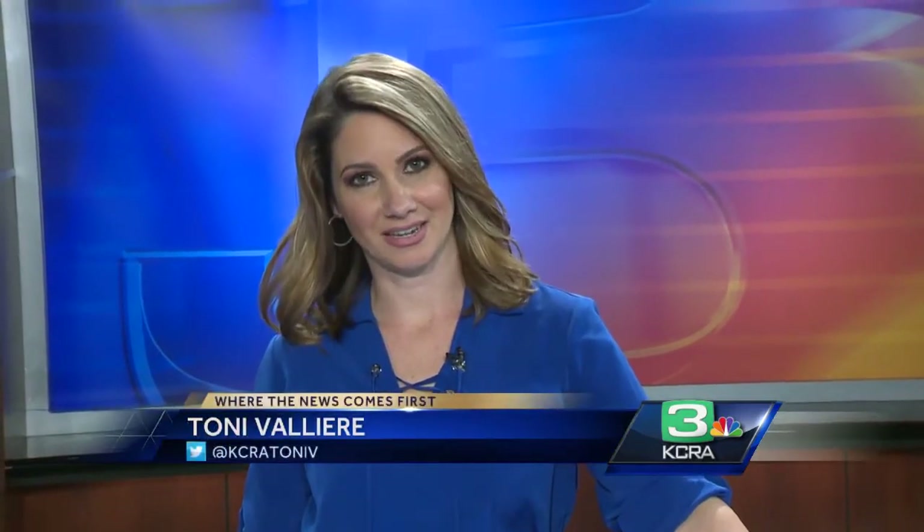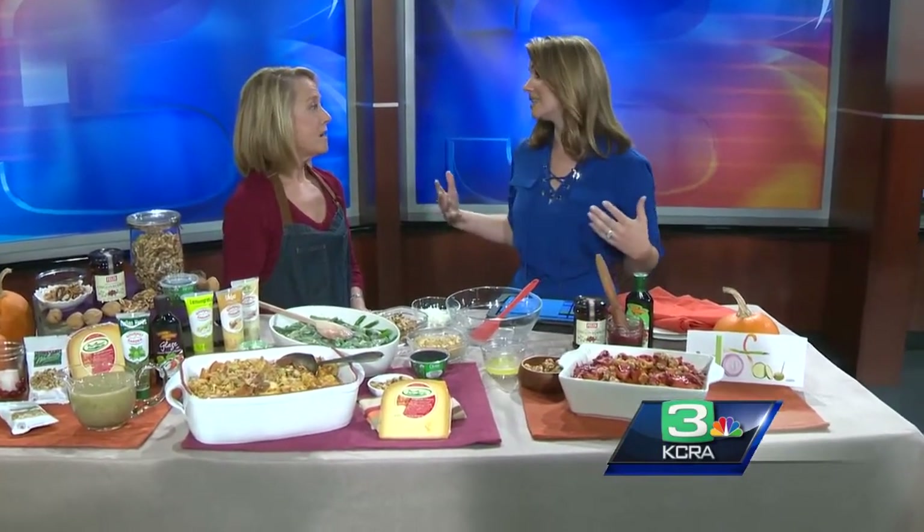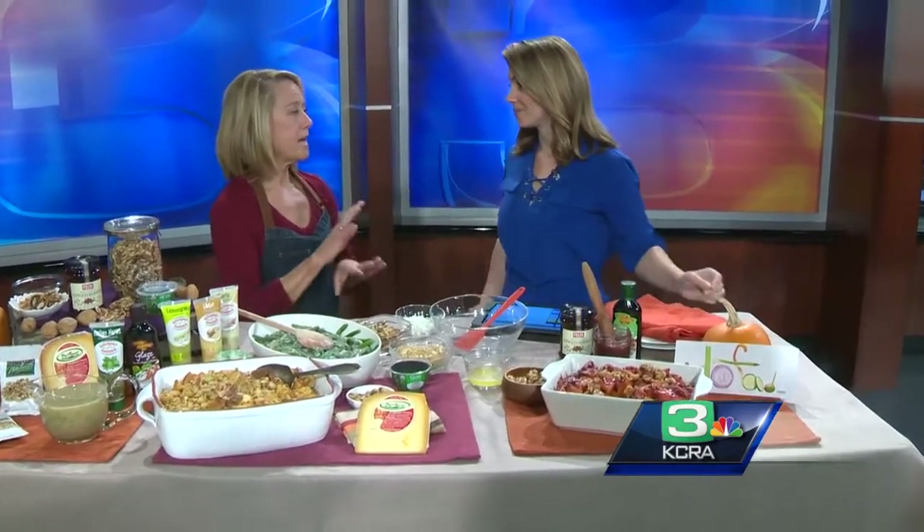Can you believe Thanksgiving is already next Thursday? Do you have your menu set? That's why we have Patty Mistraco here with idofood.com to show us how to make things a little fancier. Better ingredients can make things taste even better — we have no canned soup and no marshmallows here. It's healthier and just a little more fun and interesting. Everybody does the same thing over and over again, so just mix it up a little.